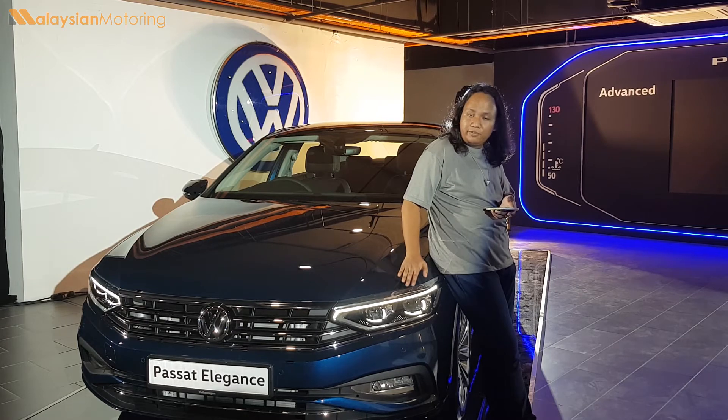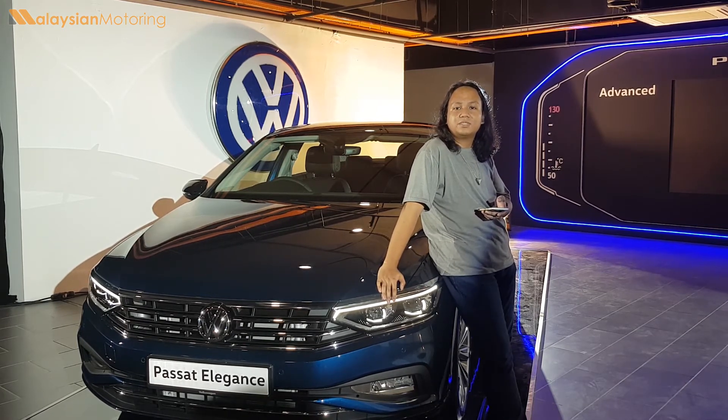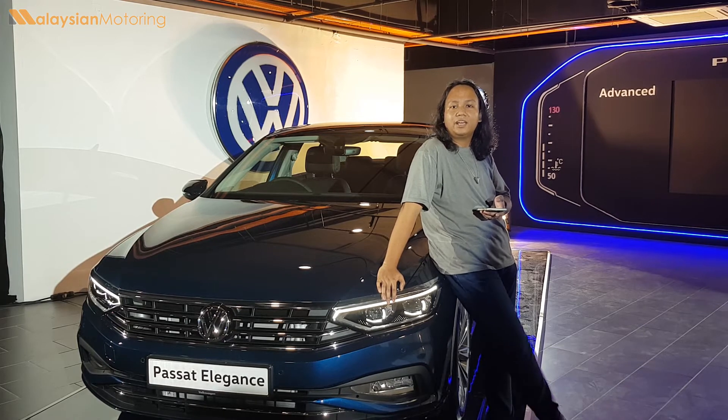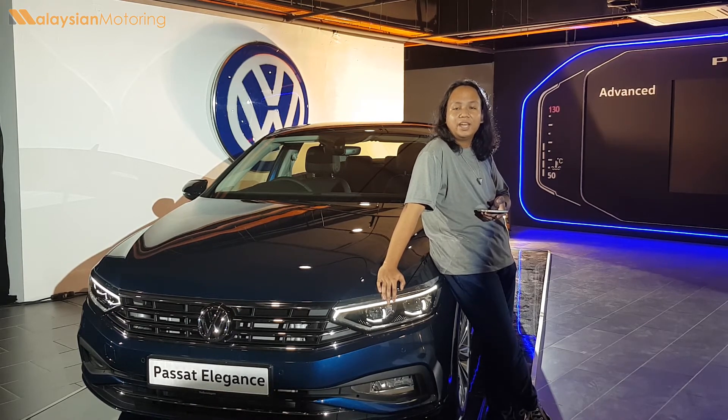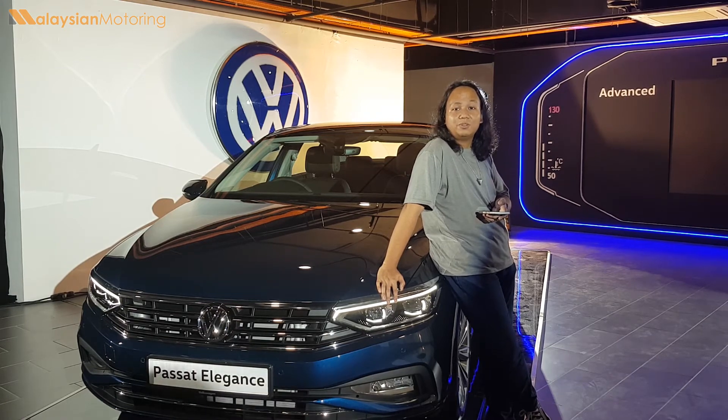If you want to check out the full review of this car, please be sure to stay tuned to our channel. If you enjoyed this video, don't forget to give us a thumbs up, subscribe to our channel, hit the little bell icon so you're notified every time we make a new upload, and follow us on our social media to get updates as and when. Thank you so much for watching — we'll catch you in the next video.